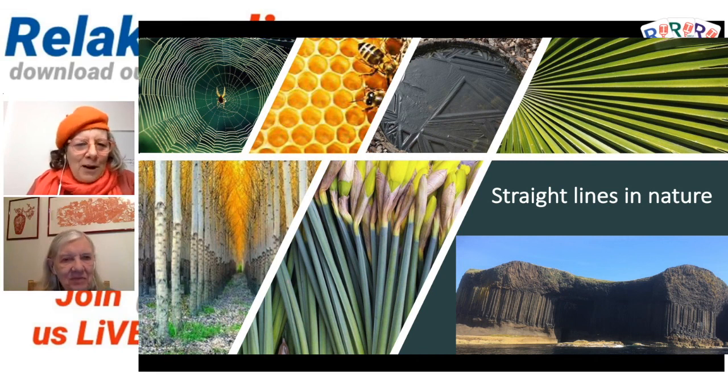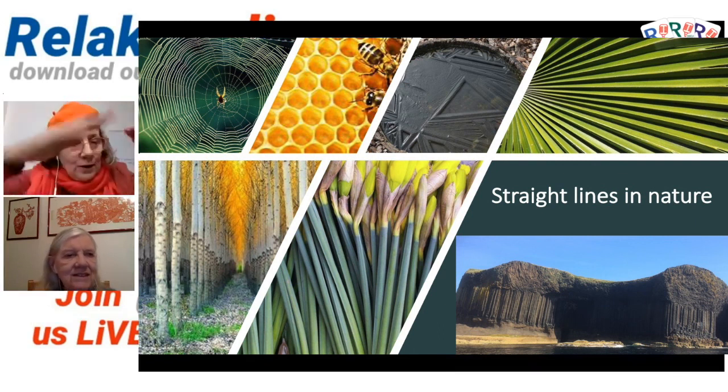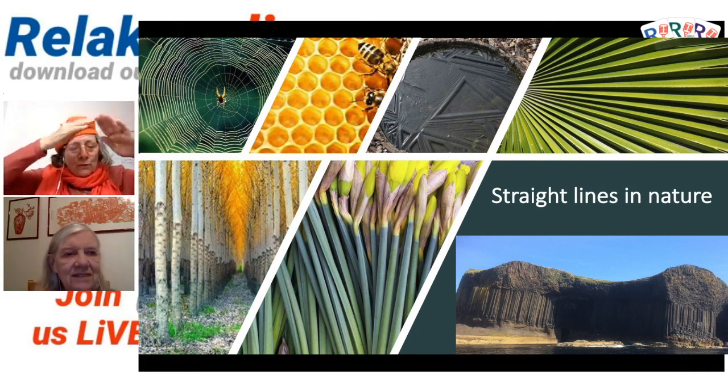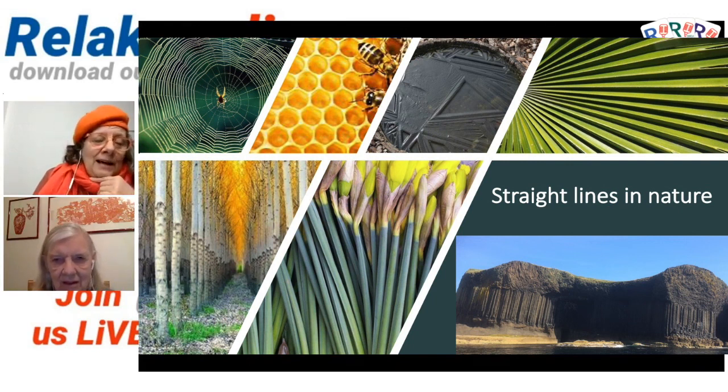The same can be said of the spider's web — they are more or less straight lines but not perfect. Where they are perfectly straight is the lines with no weight on them, like where the spider comes down vertically. If it's just one line, you've got a super straight line. Other forces come into play and influence the shape, but a spider can make a straight line.